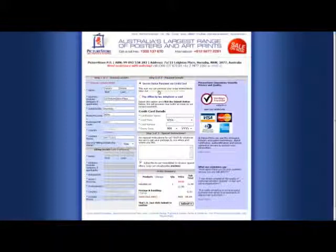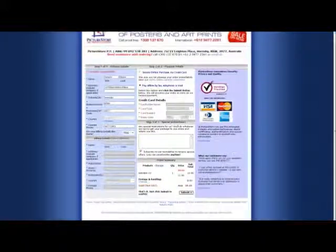The next part is the payment. Credit card payment will already be pre-selected. If that is your method you can just enter your details — name, type, number and expiry date. If not, we do understand that not everyone has a credit card or some people just prefer to pay differently. You can select our offline payment option, which allows you to pay whichever way you want — money order, cheque or even direct deposit into our bank account.